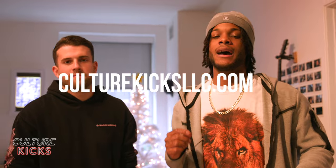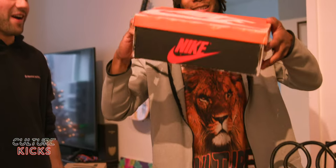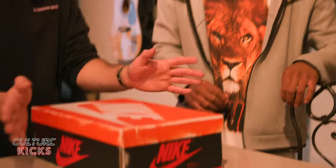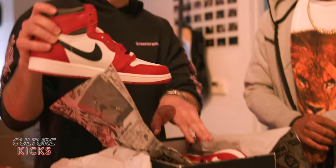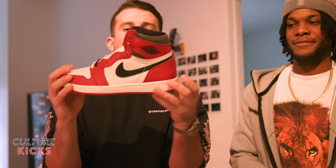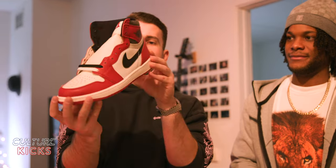If you guys like the tees that we just dropped — these are the graphic Culture lion tees. We also have the Philly three-headed goat, the MVPTs — those are on culturekicksllc.com. Make sure to shop those if you want to support the boys. The most sold ever shoe in Culture Kicks history — you guys know the box. We sold literally almost a thousand of these over the holiday season. Insane — culturekicksllc.com.